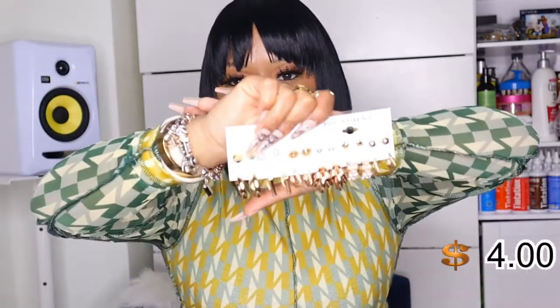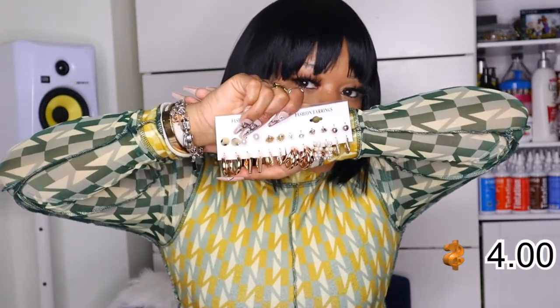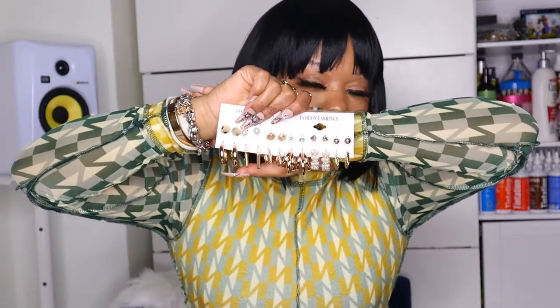Then I have these multiple earrings right here — I'm going to insert a close-up video of them because they're too adorable. They were only like five dollars but there's a bunch of them. I really like the curls one, and these ones look like you have multiple earrings in but it's just one earring. I also had to get earrings with my initial on there — my mini initial. This is cute, this is fire.